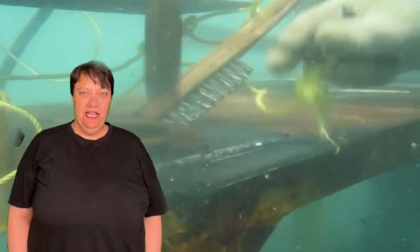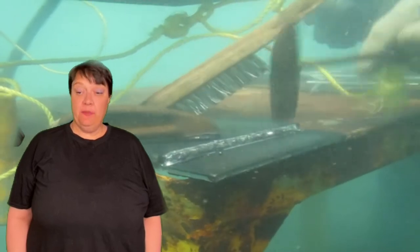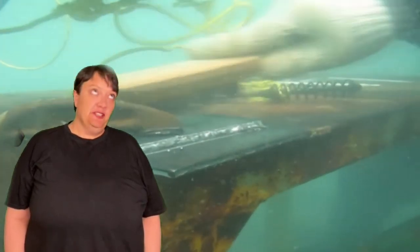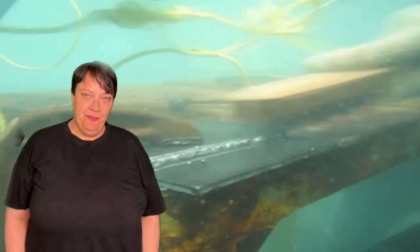An underwater welder is the second highest paying welding job in the world. The first is an oil rig welder, but an underwater welder gets paid as much as they do because of the circumstances within which they work.